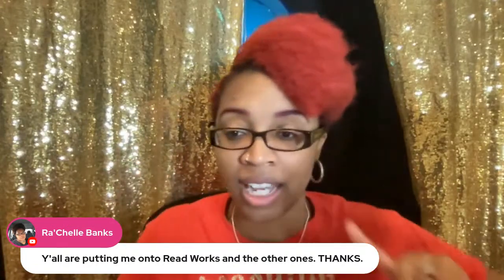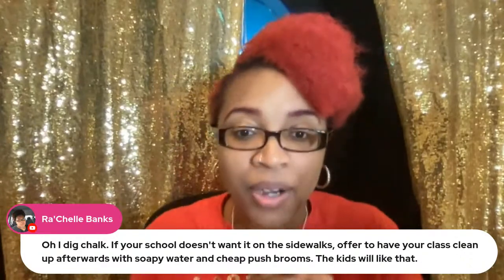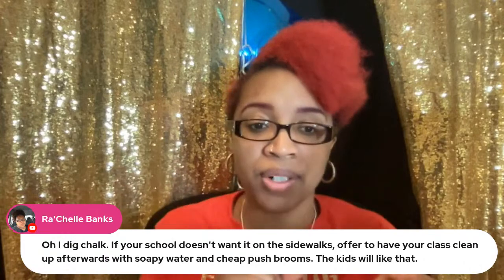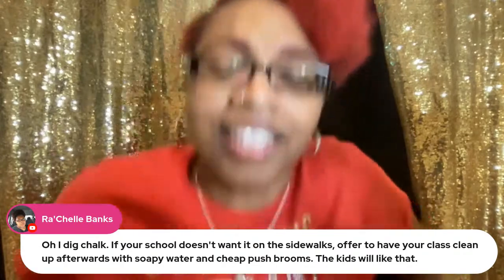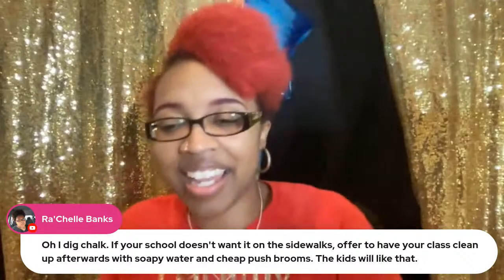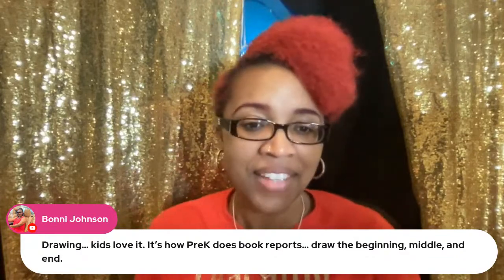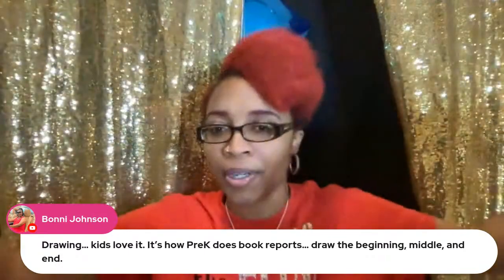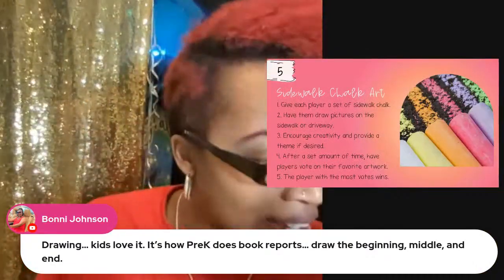Both ReadWorks and K5Learning.com are free resources I use constantly. If your school doesn't allow chalk on sidewalks, offer it to your class and clean up afterwards with soapy water and cheap brush brooms — the kids will love that too! Drawing is how pre-K does book reports — they can illustrate beginning, middle, and end with chalk.